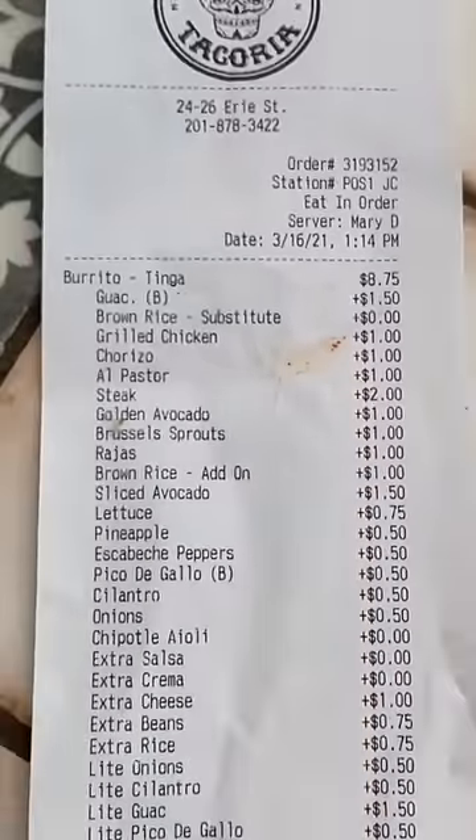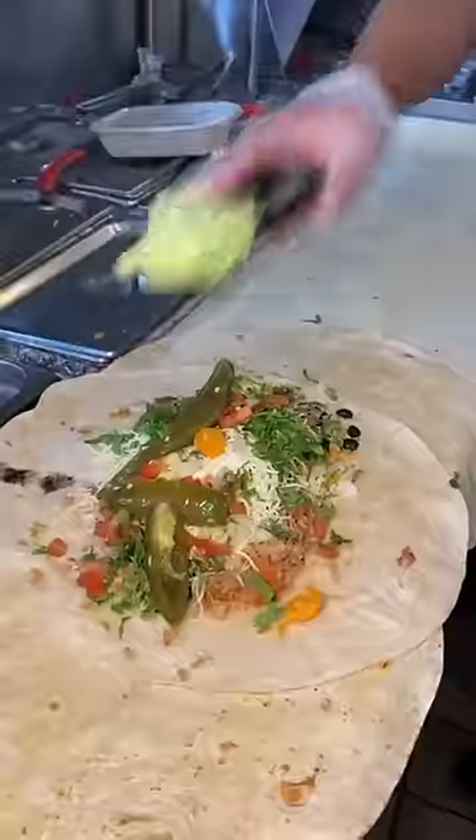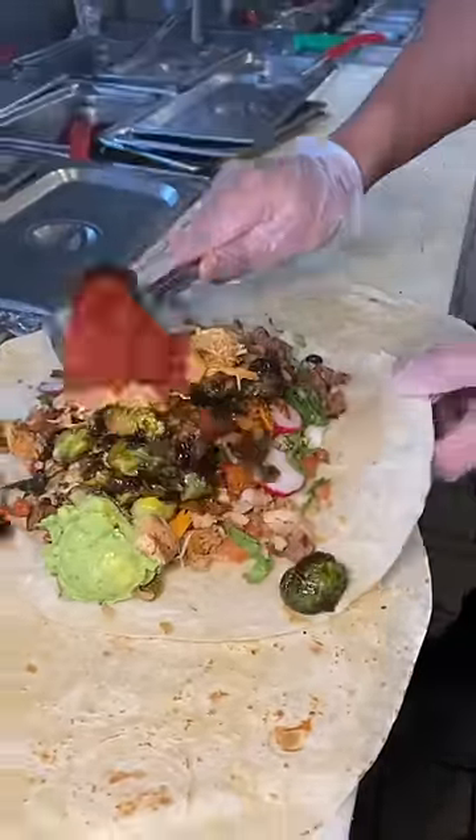We went all out and ordered an every ingredient burrito at Taqueria in New Jersey. Two kinds of rice, black beans, cheese, onion, cilantro, pico, peppers, guac, radishes, grilled chicken, steak, brussel sprouts, pulled chicken, some chorizo,